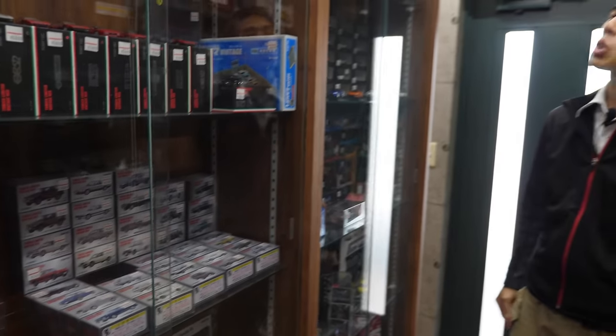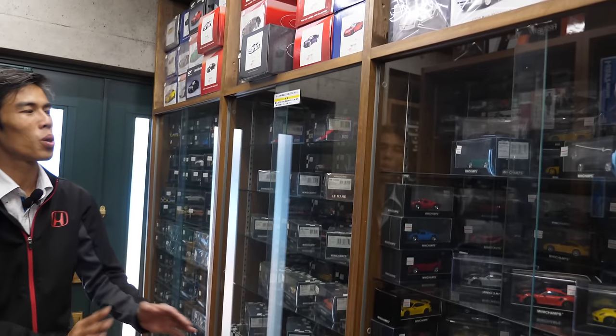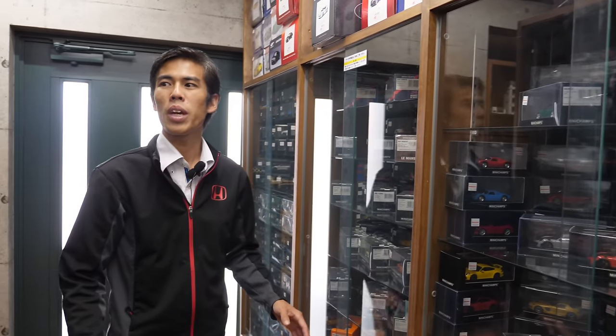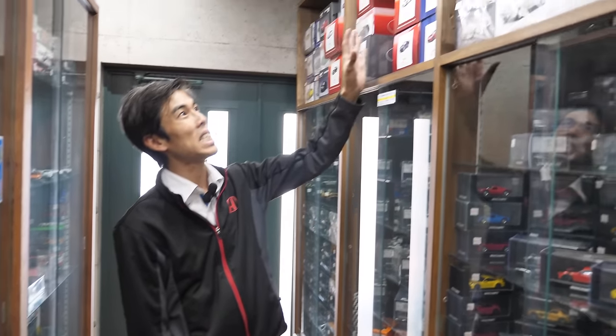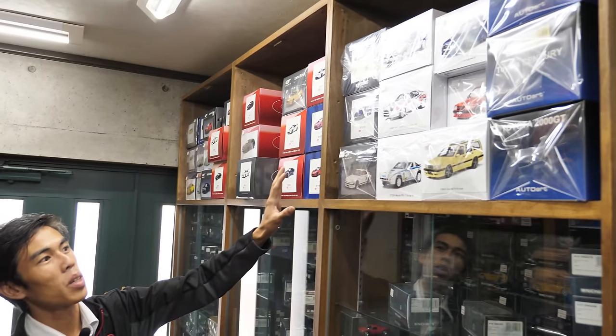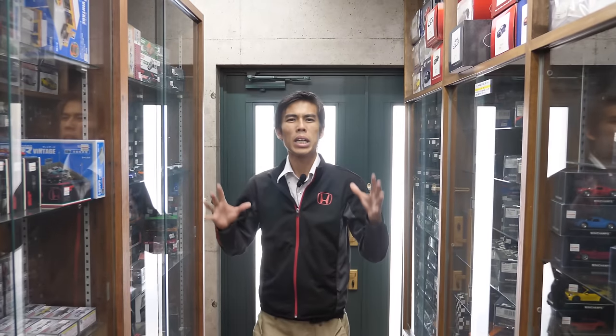As you enter, you're immediately surrounded by glass shelves stacked right up to the ceiling on both sides, just filled with model cars. They have 1/43 scale, 1/64 scale — which are the very popular sizes for collectors — and they even have 1/18 scale from various makers including Auto Art, classic models, and latest models.